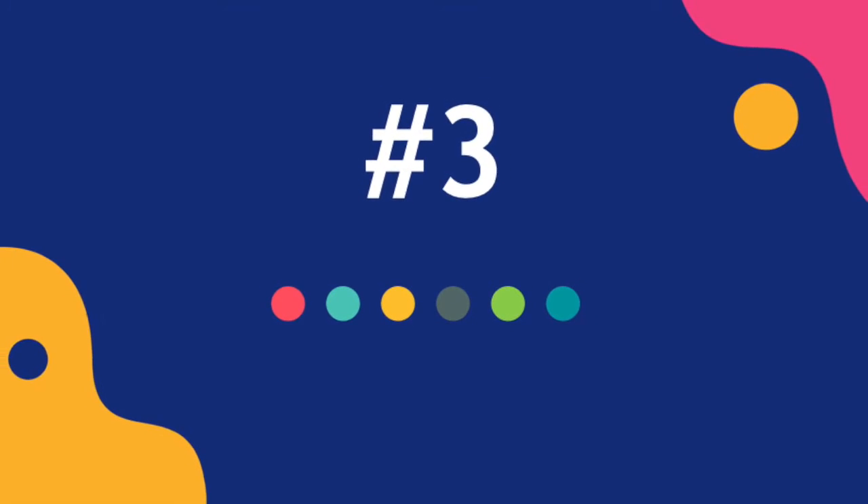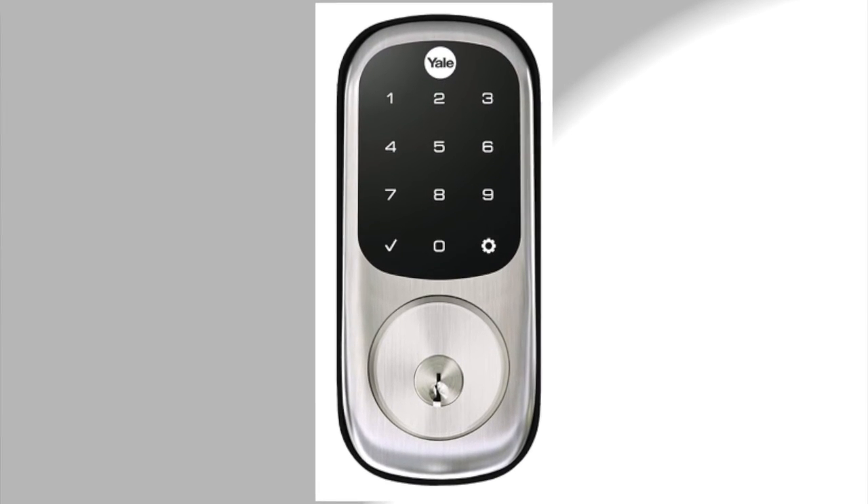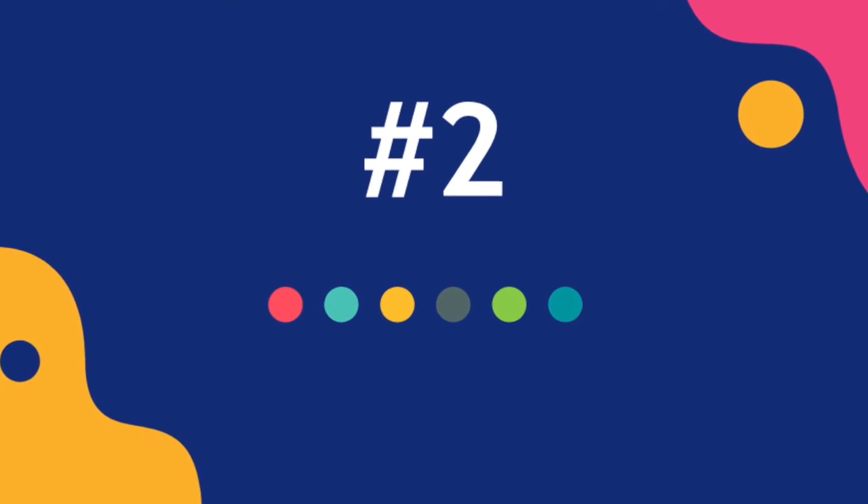At number three: Yale Door Lock, and the price of this product is $179.